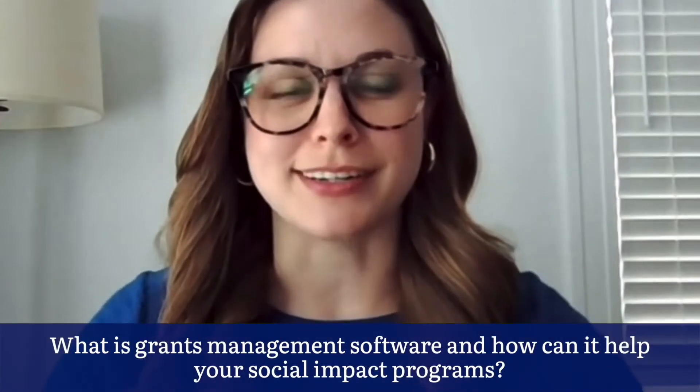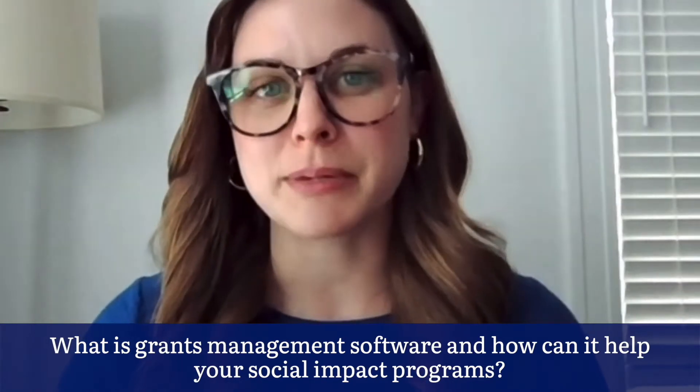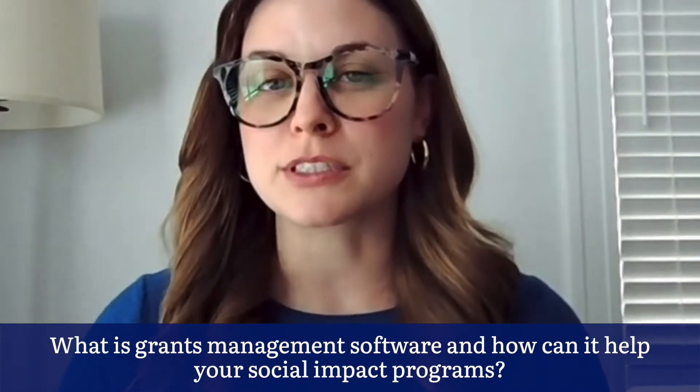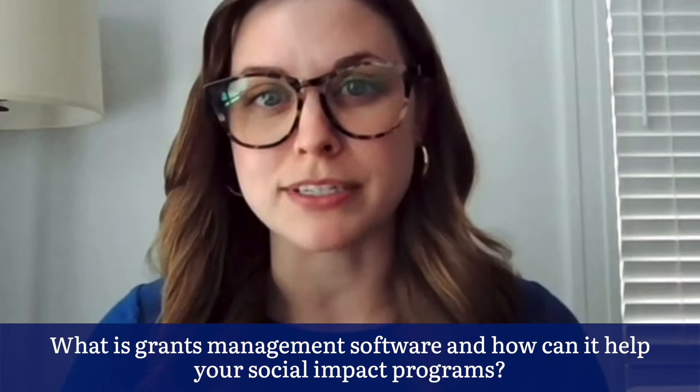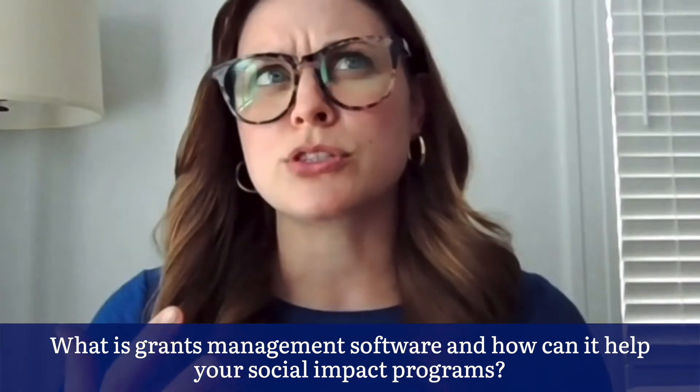Today we're talking about grants management software. Claire, let's take it right from the beginning. What is grants management software and how can it help your social impact programs? On a basic level, grants management software offers funders a technological solution to help manage grants, funding, accreditation of nonprofits, etc. Most grant management software today supports the assessment process for a grant, often by a review panel, and ultimately allows funders to make decisions against a set of funding criteria.